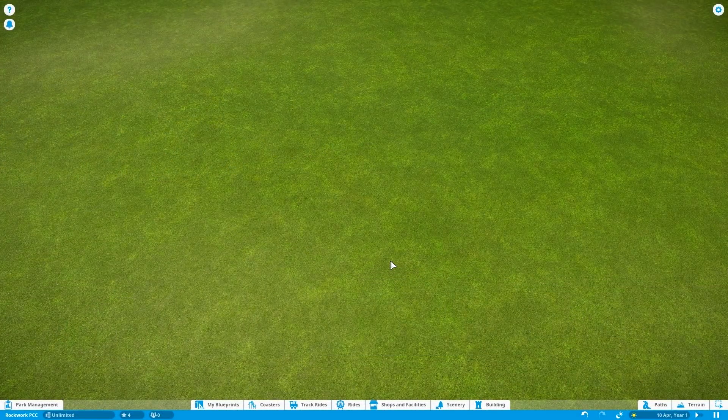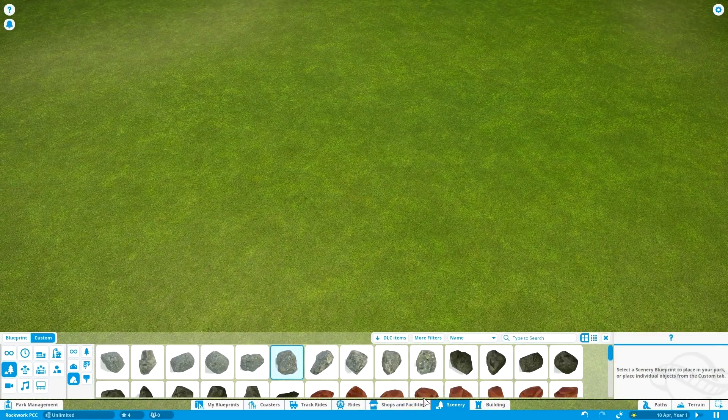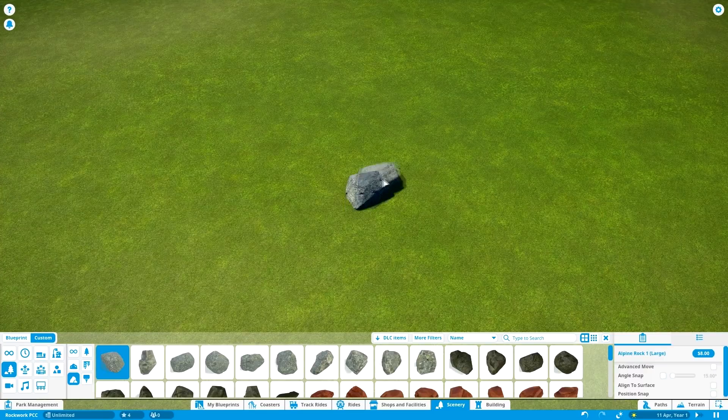Hey everybody, welcome to Planet Coaster College. Today's episode will look into rockwork. This is a special video to explain how to translate the art of rockwork in real life theme parks to Planet Coaster. So I want to start off with some larger rocks.